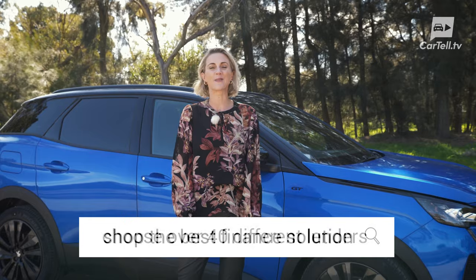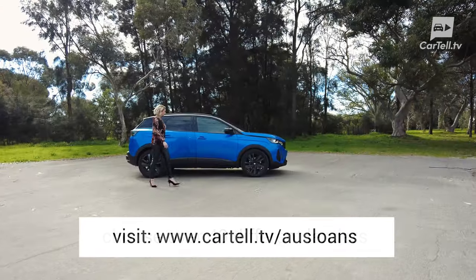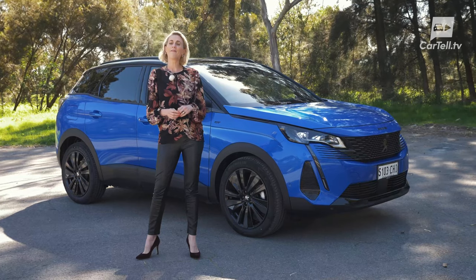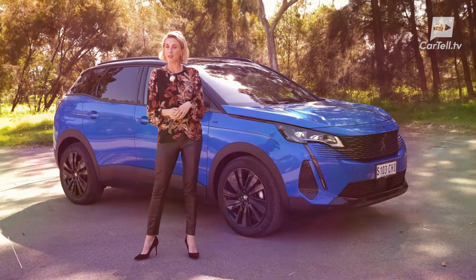One thing the French manufacturers Peugeot and Citroen never lacked was uniqueness and flair. Their cars look like they have a character of their own, and their appearance alone was often enough to create an iconic car. Sure, they are far more common in Europe than anywhere else, but we don't mind some uniqueness and flair here either.